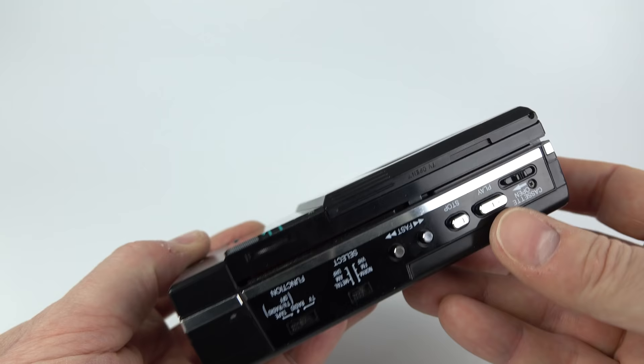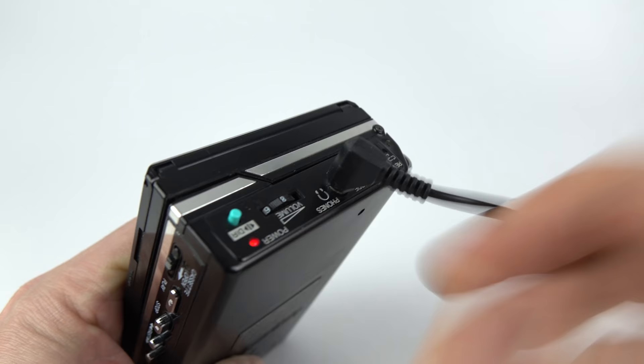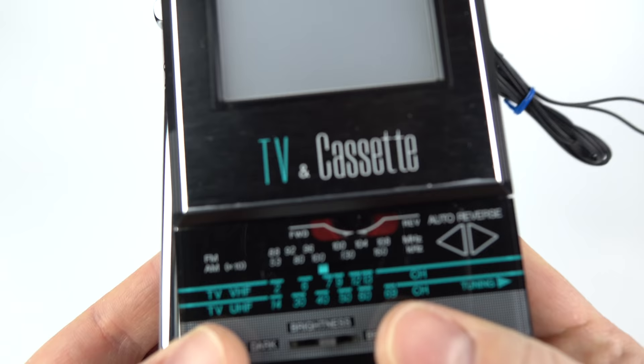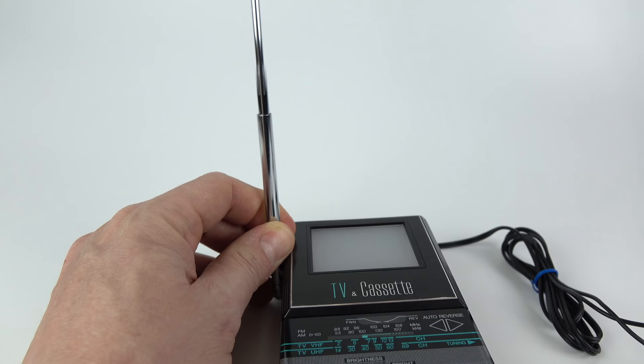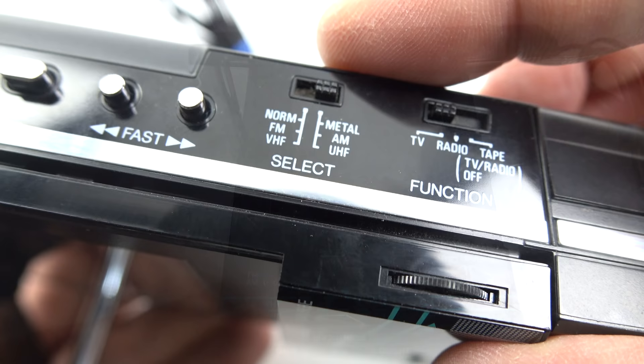A quick tip: if you ever find an old Sharp personal stereo and you put new batteries in it and press play and nothing happens, do not throw it away. It's more than likely using the same cutoff mechanism as this one — this will only work once it's got the headphones plugged into it. The reason they've done that will have been to save on your batteries, so you don't accidentally switch it on whilst carrying it around in your pocket and run your batteries down.